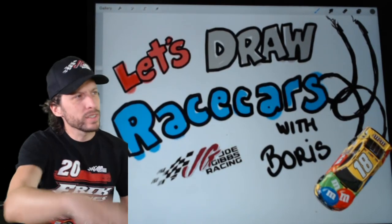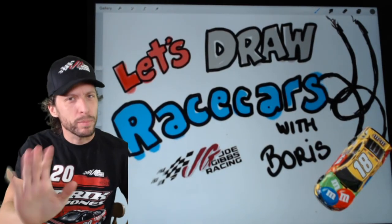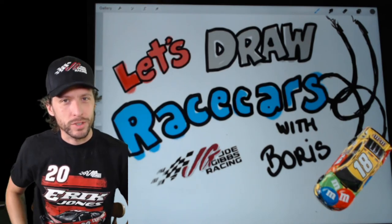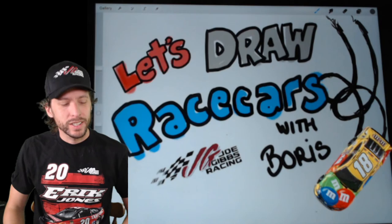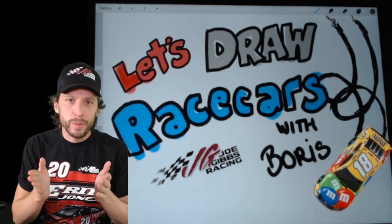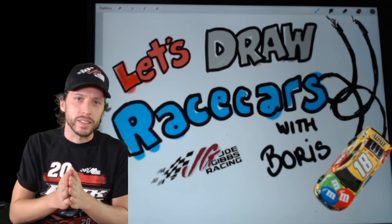Hey everybody, what day is it? I lose track sometimes. I think it's Thursday, pretty sure it's Thursday. And it's another day that's good for some drawing, don't you think? We're staying indoors, staying safe, staying healthy, and it's a good opportunity to learn some new things.